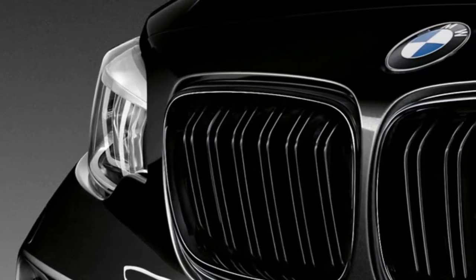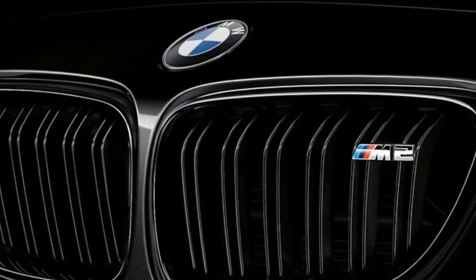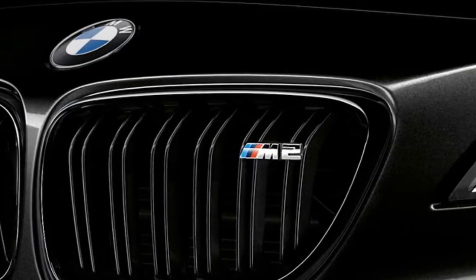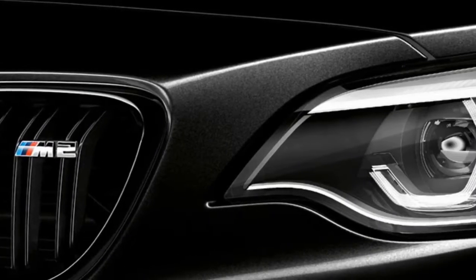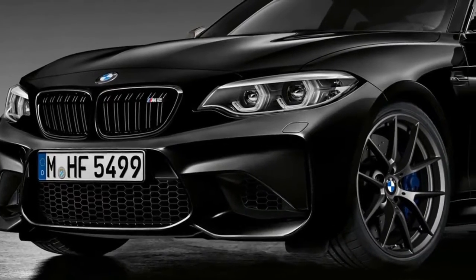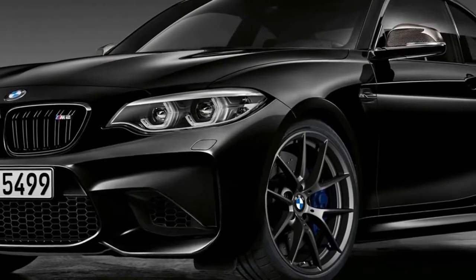This is the new BMW M2 Black Shadow Edition, a new special version of the thrilling rear-drive coupe. While the world is still expecting the hardcore M2 competition model to finally come out, BMW has added the exclusive Black Shadow Edition to the model's range, featuring a host of black-themed design bits.